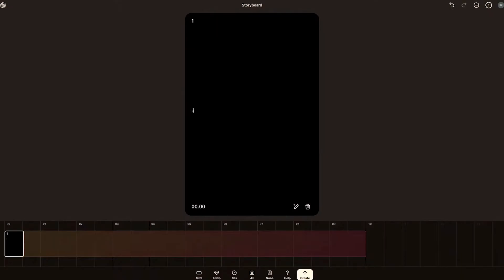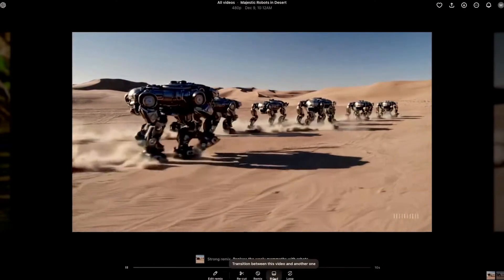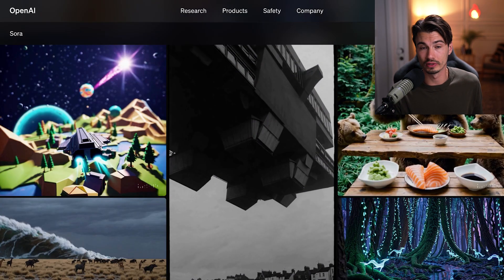They bundled up all of the best features from competitors, paired it with their excellent model that at the very least keeps up with all top-tier competition. If you have a Plus plan, the $20 you were already paying arguably just doubled in value with no need for an extra subscription. I think it's an easy prediction that this will steamroll the AI video market. Later this week, we'll put up a detailed comparison between all the other video generators and OpenAI's Sora so you can make up your own mind about quality.